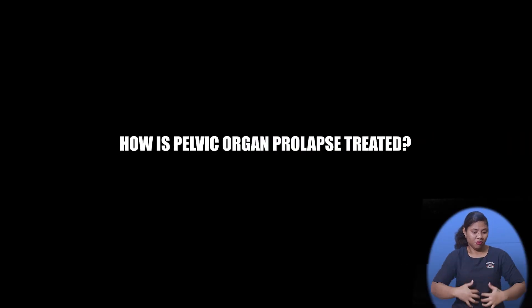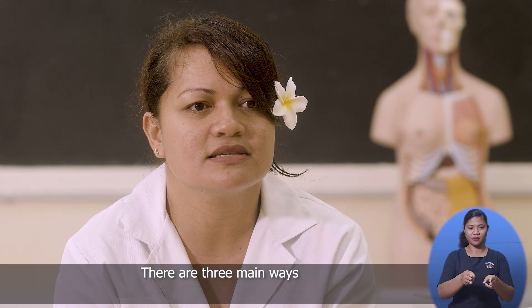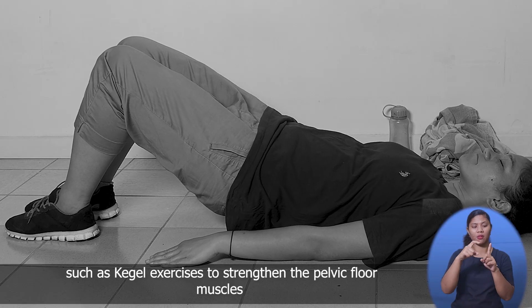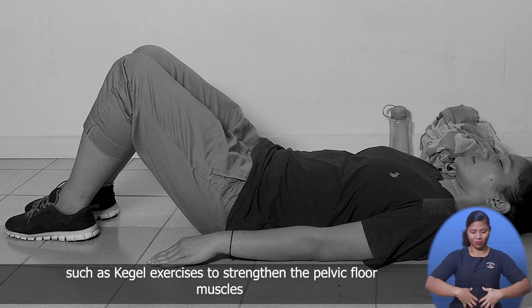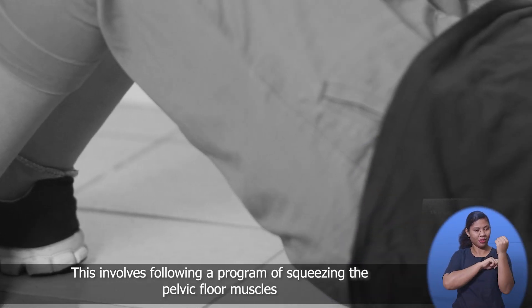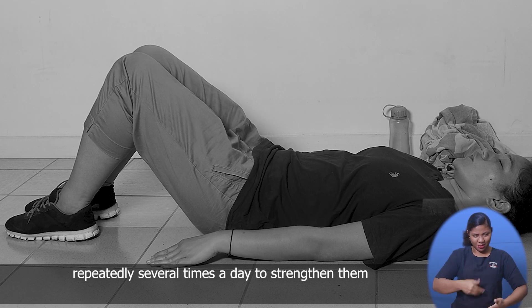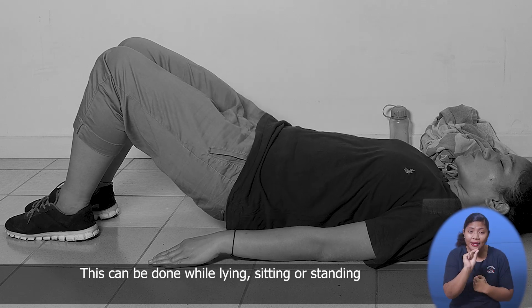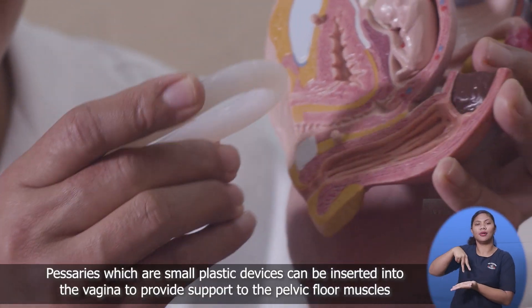So how is pelvic organ prolapse treated? There are three main ways. The first is behavioural treatment, such as careful exercises to strengthen the pelvic floor muscles. This involves following a program of squeezing the pelvic floor muscles repeatedly several times a day to strengthen them. This can be done while lying, sitting or standing.